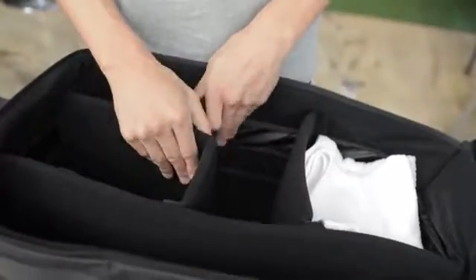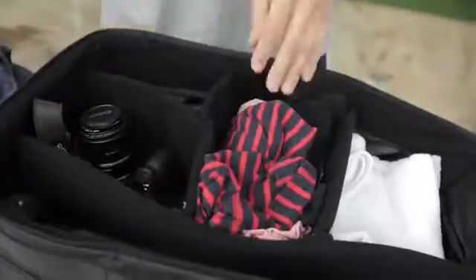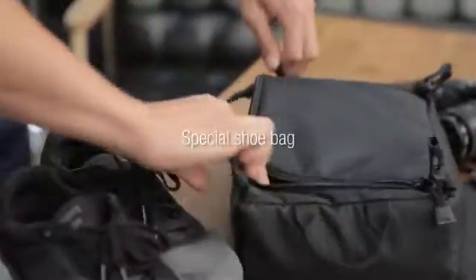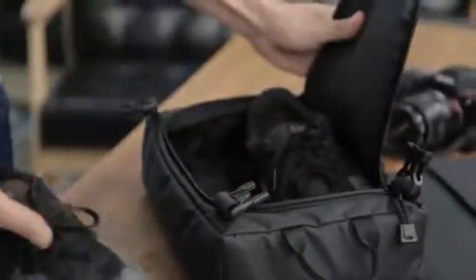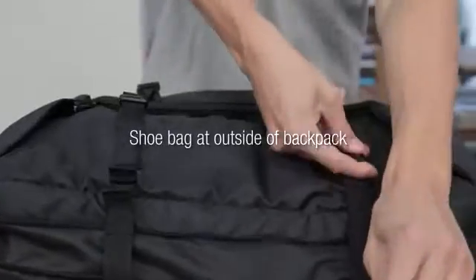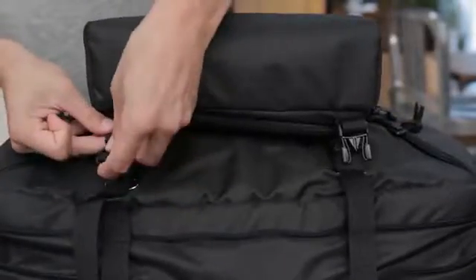Very spacious and perfectly designed to fit everything from clothes to shoes and more. It features two durable adjustable shoulder straps with extra storage pockets. At the bottom of the backpack are two more storage spaces. A partition wall and a shoe bag offer even more options for the spacious design.